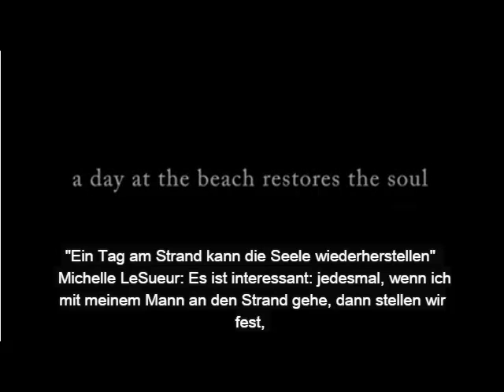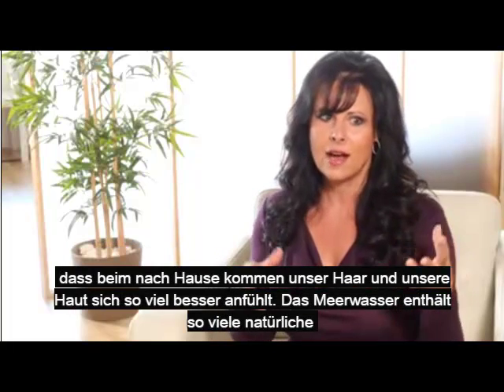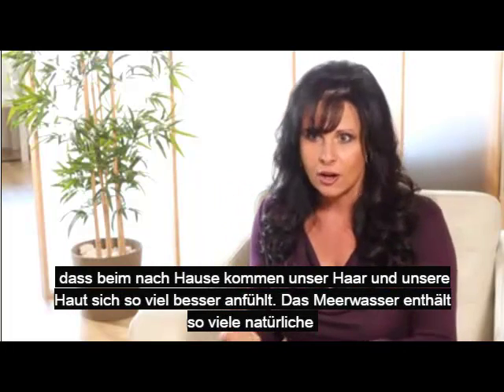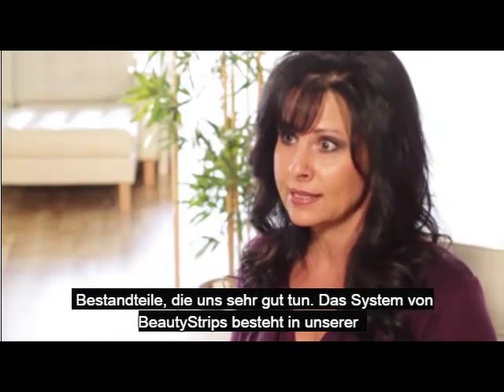It's interesting — I always think, when my husband and I go to the beach, we always notice how after we leave, our hair and our skin just feel so much better. The ocean has so many natural ingredients that are very beneficial to us.